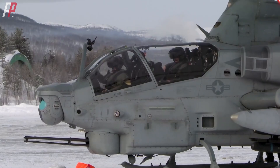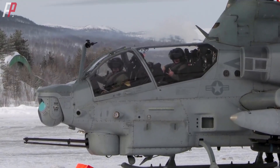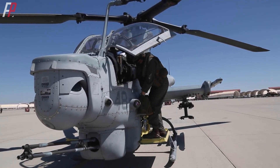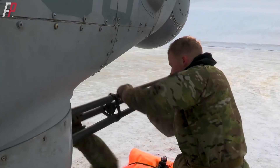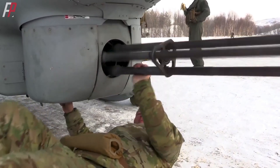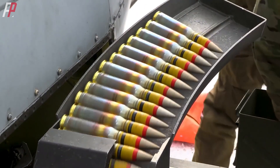The Viper made its first flight in 2000 and was officially put into production in 2003. As of 2023, including the recent export of two helicopters to the Czech Republic, the total number of orders for the Viper is 280. At the very front of the Viper is the M197 20mm Gatling gun with 3 barrels, carrying a conventional ammunition load of 750 rounds.